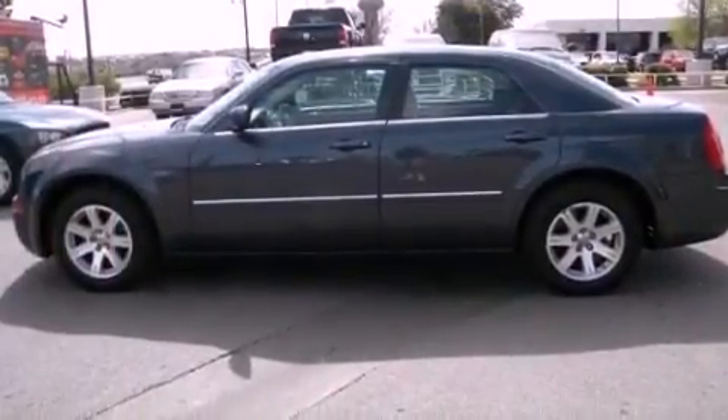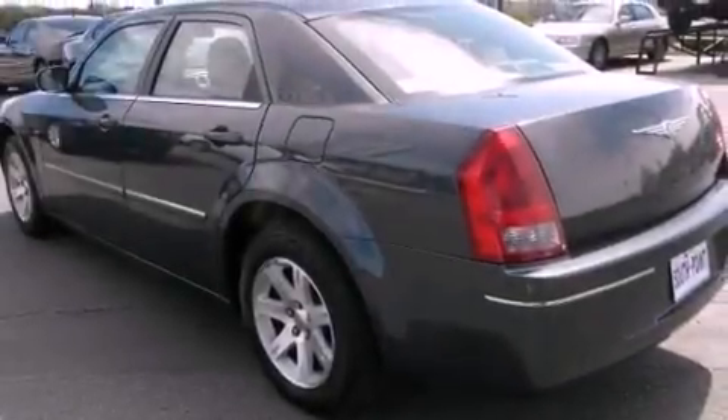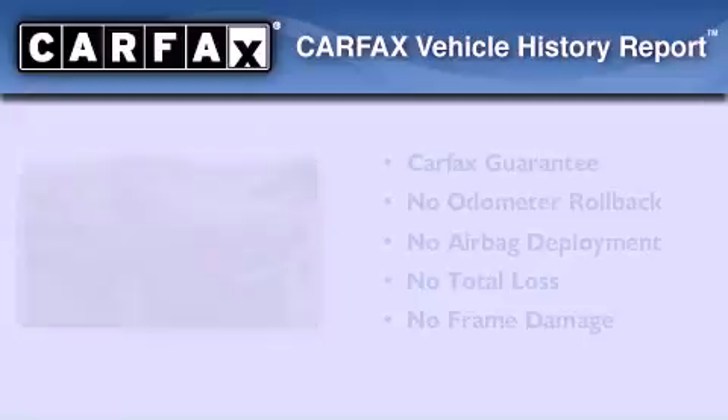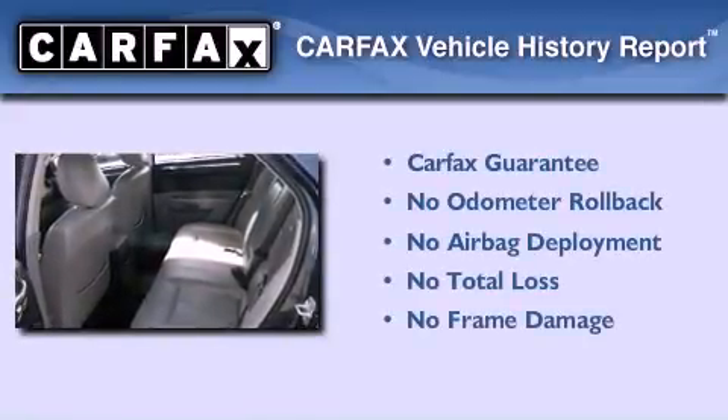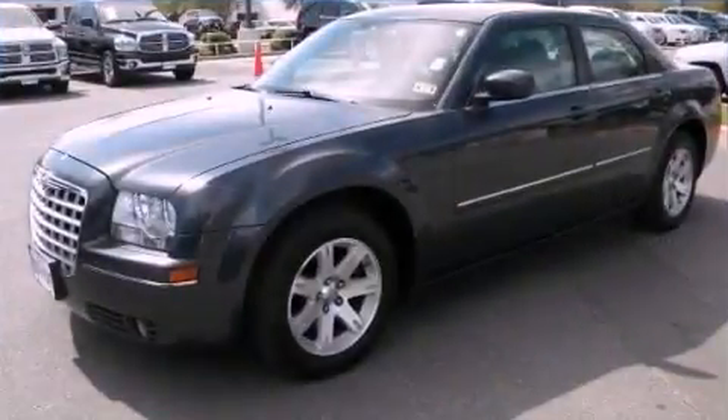With an EPA estimated rating of 27 miles per gallon on the highway, fuel efficiency does not take a back seat. Not to mention that this Chrysler qualifies for the Carfax Buyback Guarantee. Contact us today to arrange your test drive.